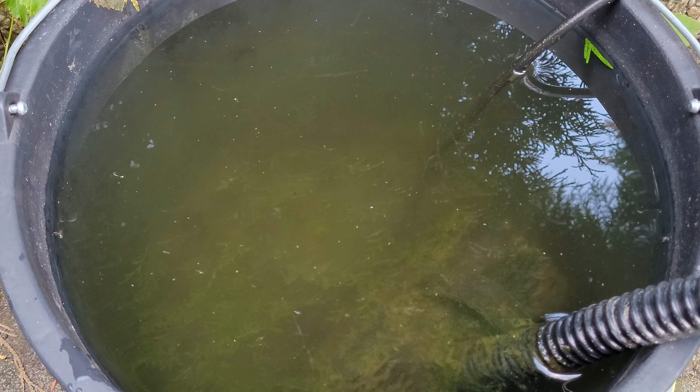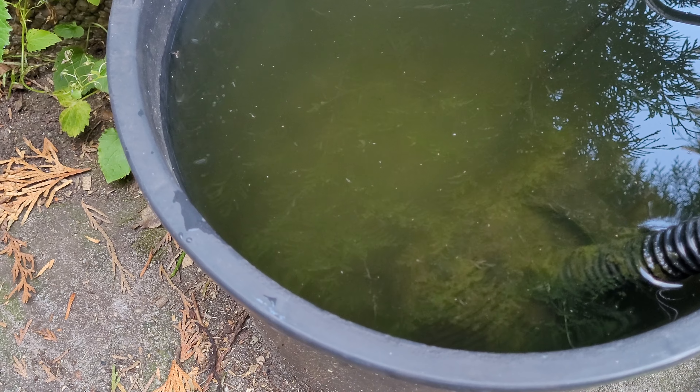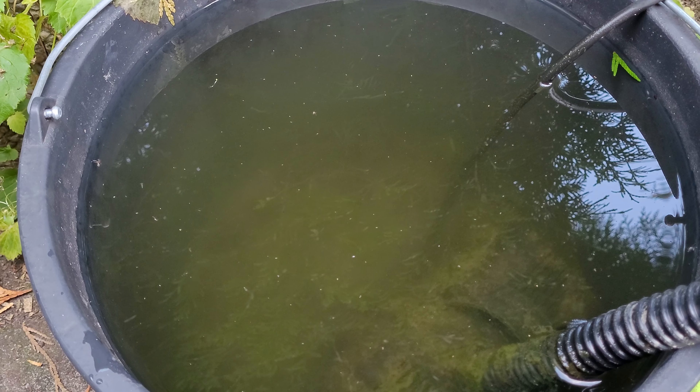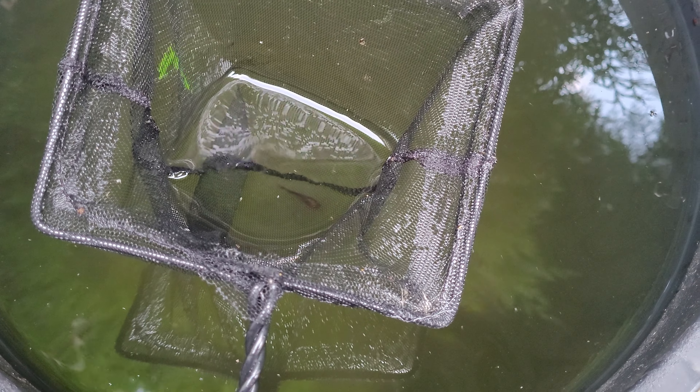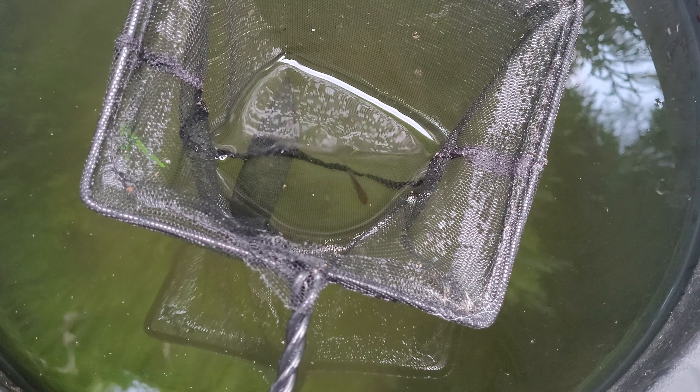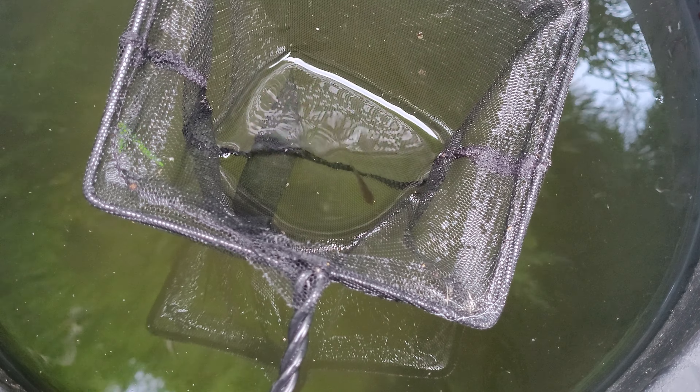It is tiny — maybe two centimeters, less than an inch. I'm going to try to catch it. I have it — let me show you. There it is: a tiny fish in the bucket. I've never seen that before. I'm going to release it in the pond and we'll see if it survives, but I think it will because it is already pretty big.